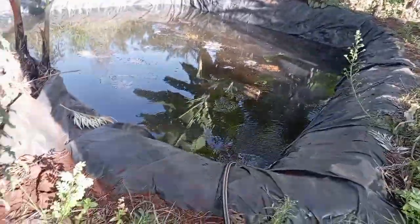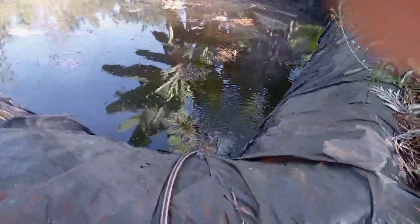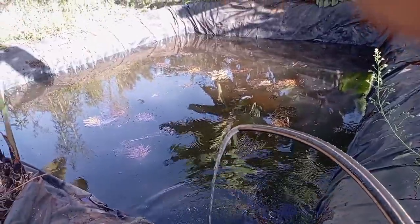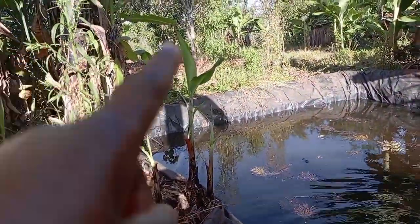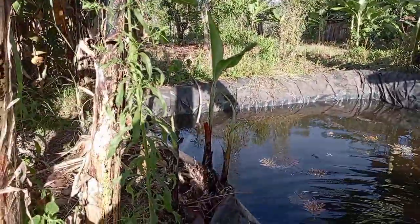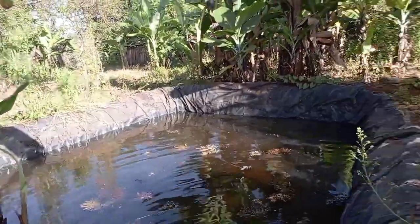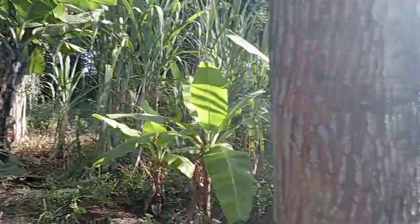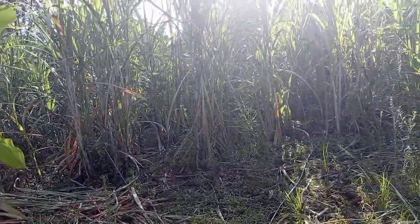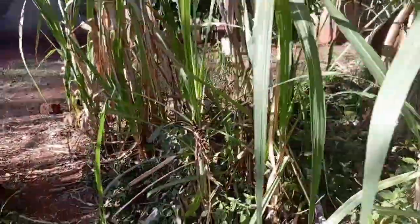Just right behind that we have this man-made dam. My parents use it to gather and collect water for farming. The irrigation water comes on Mondays and Thursdays, so you have to maximize when it comes. When they store it here it's easy to transfer to the chamber rather than directly through the pipe.